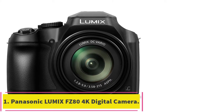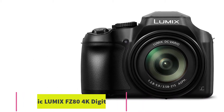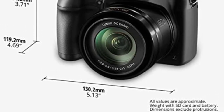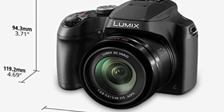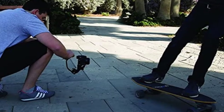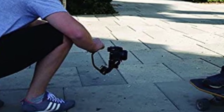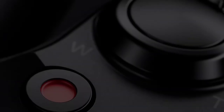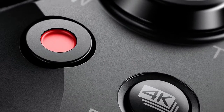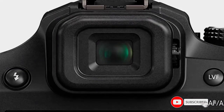Starting at number 1: the Panasonic Lumix FZ80 Digital Camera. The Panasonic Lumix FZ80 can be the perfect camera for any product photographer. It's one of the best point-and-shoot cameras designed to offer incredible photo and video capturing performance, and it's regarded as the best camera for product photography. Featuring an incredibly long 20-1200mm Lumix DC Vario lens, you can take amazingly detailed pictures from far away.